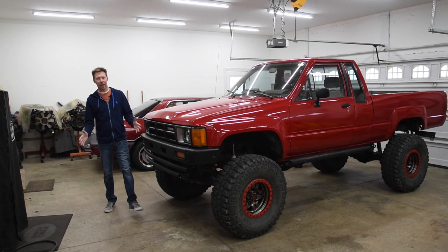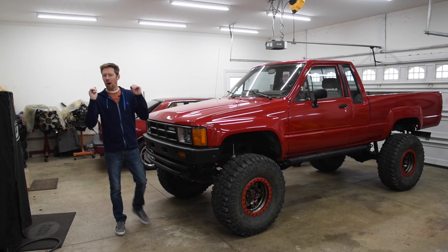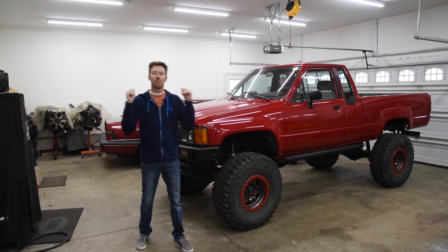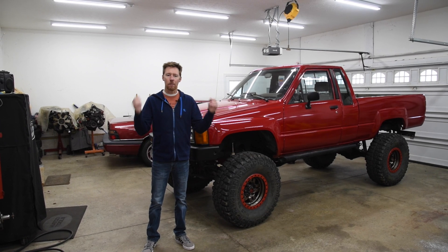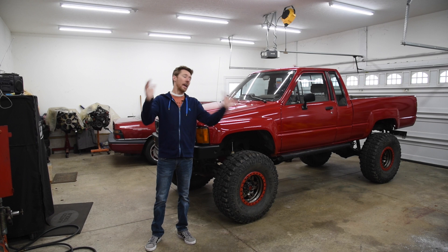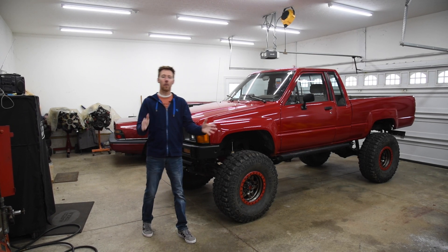Welcome back to the 6th Gear Garage. I want to take a moment to thank all of my followers who have subscribed to the channel over the years and brought me to this milestone of 50,000 subs. This is huge. And to thank you all for that, I'm going to be doing a giveaway.